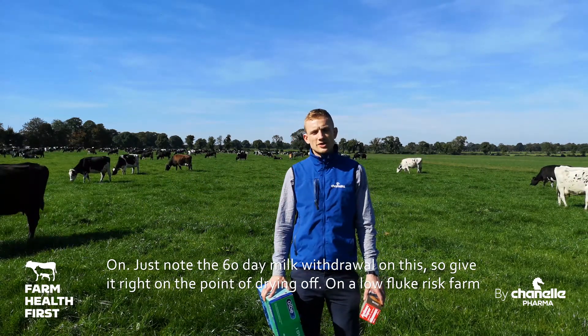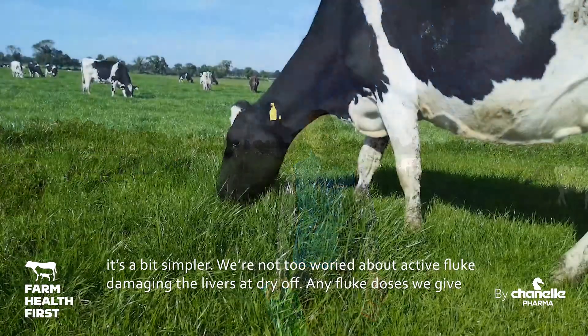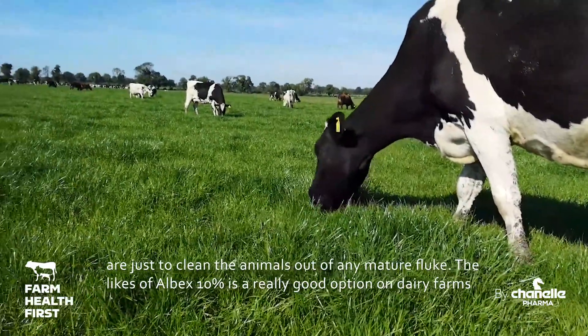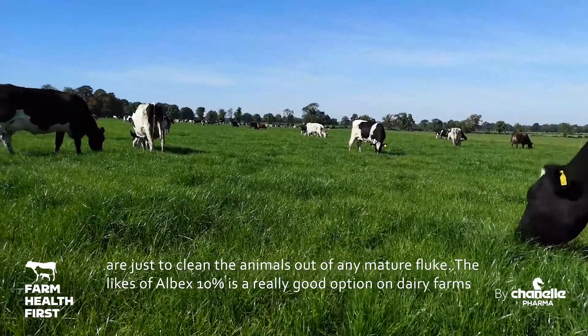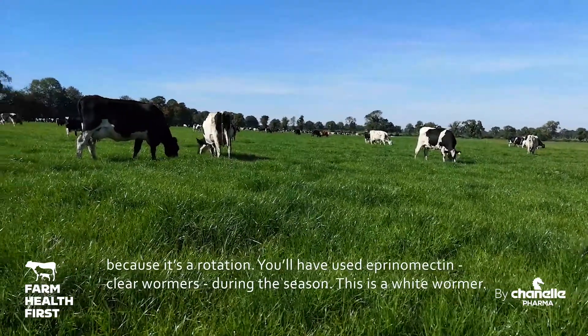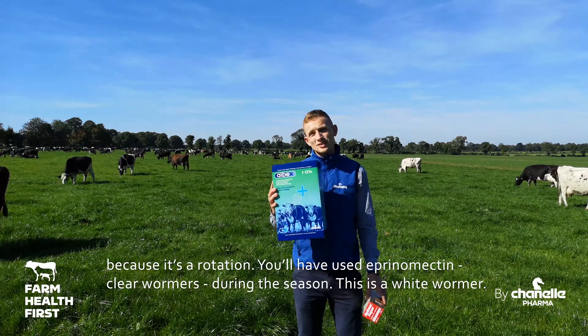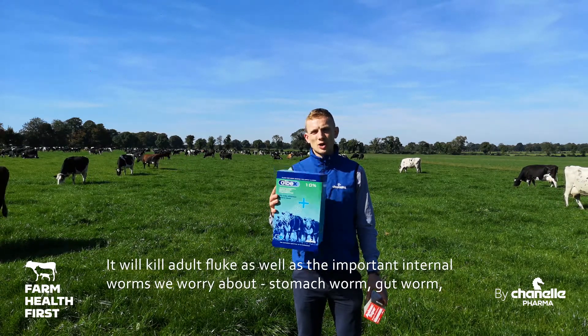On a low fluke risk farm it's a bit simpler. We're not having to worry about any active fluke damage in the livers as they dry off, and any fluke products we give are going to be just to clean the animals out of any mature fluke. So the likes of Albex 10% is a really good option on dairy farms — it's a rotation, and you'll have used a macrocyclic lactone as a clear wormer during the season, so this is a white wormer.